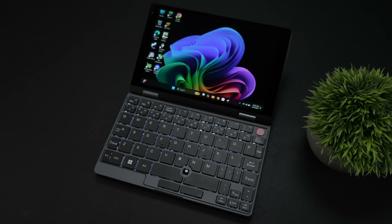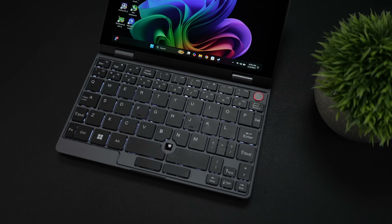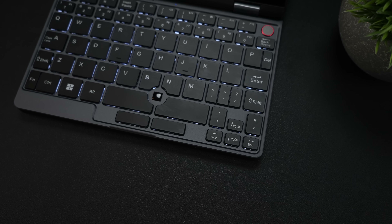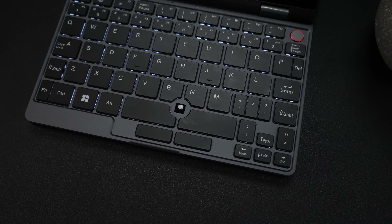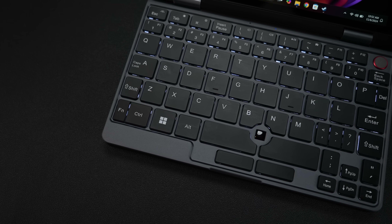The keyboard here is way better than I ever thought it would be, but there is one thing I'm not too keen on — we'll take a look at that in a bit. There's a lot of travel on these keys, and it is a backlit keyboard. Unfortunately, there's only one brightness level, single zone white LED, but it can get you by in the dark.